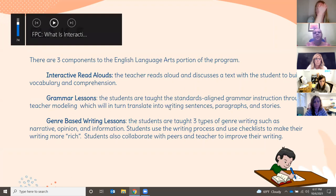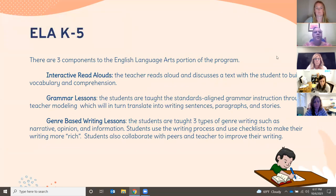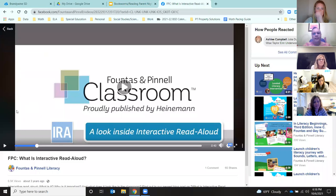There are three components in our English Language Arts portion of the program. First, interactive read-alouds where the teacher reads aloud and discusses a text with students to build vocabulary and comprehension. Second, grammar lessons where students receive standards-aligned grammar instruction through teacher modeling, which translates into writing sentences, paragraphs, and stories. Third, genre-based writing lessons where students learn three types of writing: narrative, opinion, and informational. Students use the writing process and checklists to make their writing richer and collaborate with peers and teacher. We have a video example of interactive read-alouds.